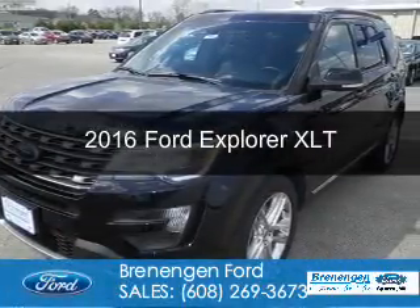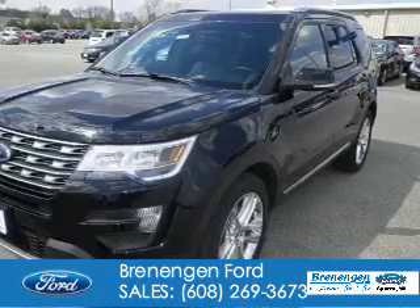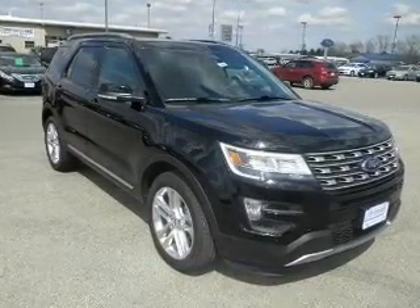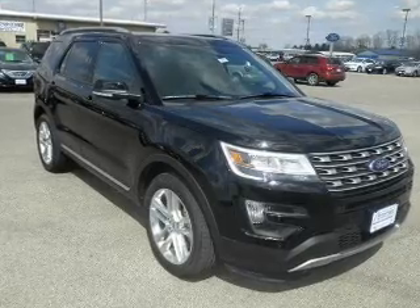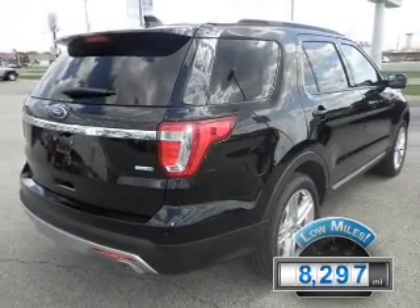This is a used 2016 Ford Explorer. It's powered by 4-wheel drive, a 3.5-liter 6-cylinder engine, and a 6-speed automatic transmission. With fewer than 9,000 miles, this vehicle is like new.